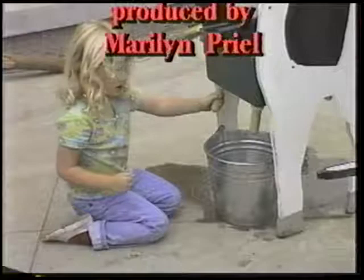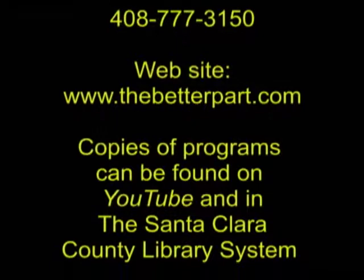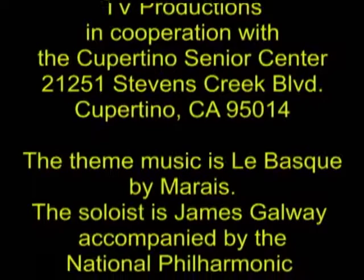We hope you enjoyed being with us today — we certainly enjoyed the program. If you have any ideas for future shows you'd like to watch, let us know. Or if you would like to be a member of the crew, you can contact the Cupertino Senior Center. Thanks for coming.